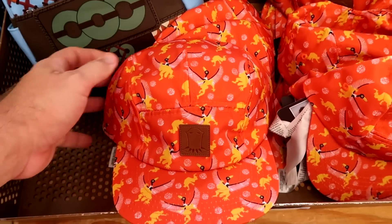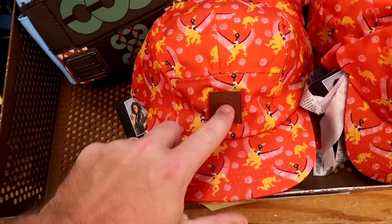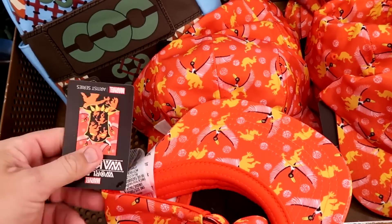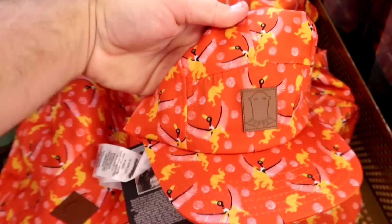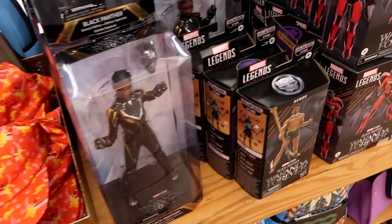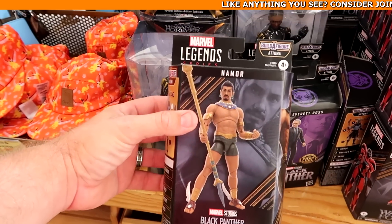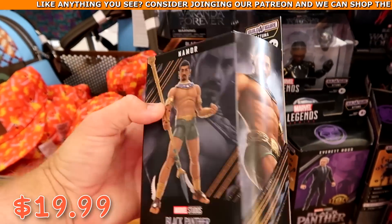Here's a really nice Artist Series Black Panther hat with an embroidered leather Black Panther and Artist Series tag — originally $35, clearance price not yet listed. They also have Marvel Studios Black Panther Legend Series action figures at $19.99 marked down from $25, with a bunch more behind the glass case.